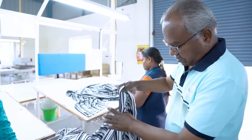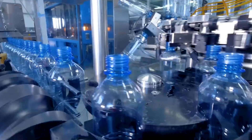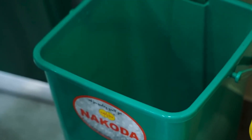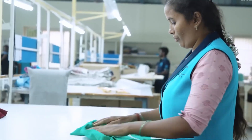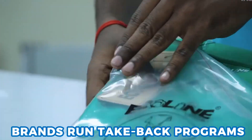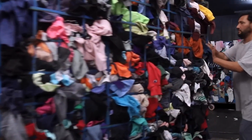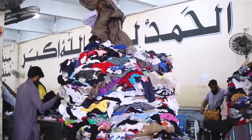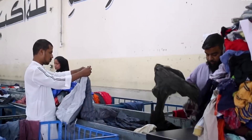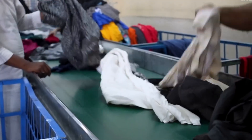When you buy a recycled garment, you close one loop in the plastic story. A bottle becomes fiber, fiber becomes yarn, yarn becomes cloth, cloth becomes a shirt, and the shirt eventually becomes trash or take-back. Some brands run take-back programs, giving shoppers a small gift or discount to return old clothes so they can re-enter the cleaning, flaking, and spinning lines. But only a few brands have full take-back, and most shirts still go to landfills within two years.